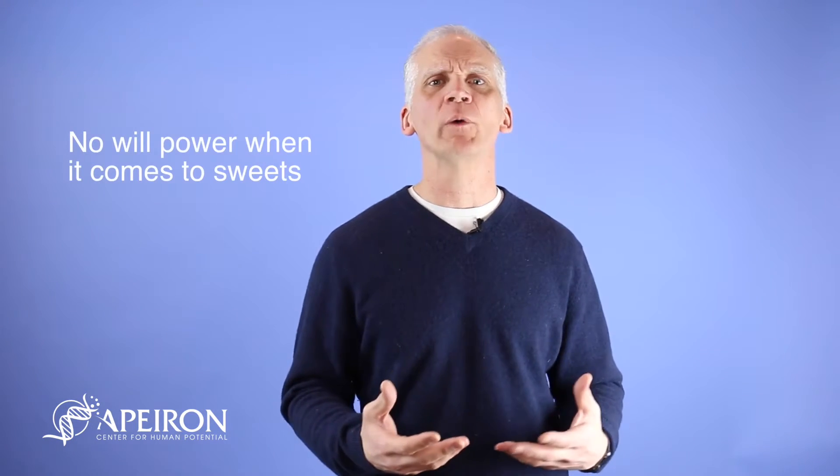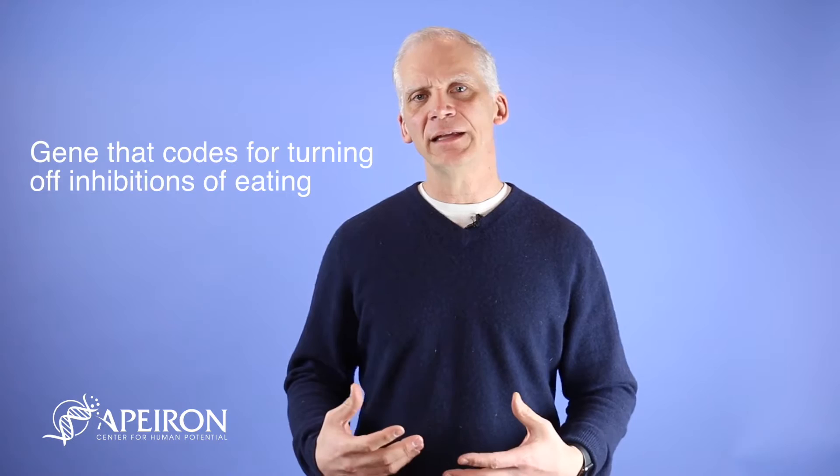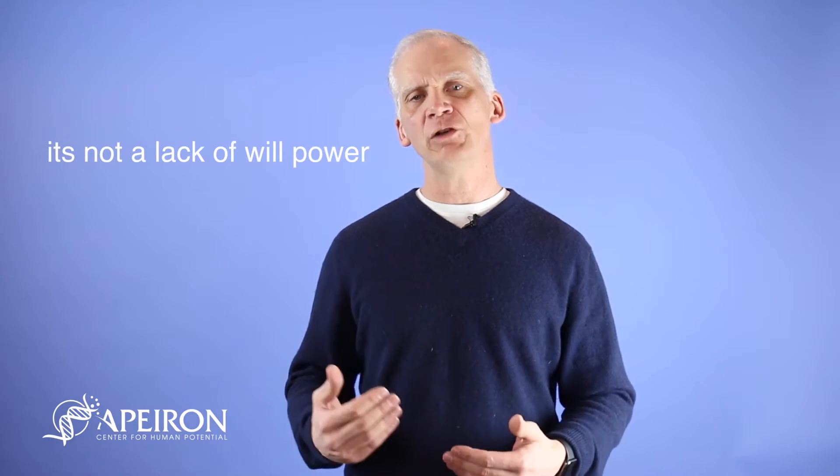This is the one where when you go to the cookie jar and eat one cookie, you tend to go back and have more and more until the cookie jar is empty. We see this a lot in people going through weight loss programs — they have a tendency that when they taste something sweet, they go back to it. Well, this is the gene that actually causes that. It causes something called a disinhibition of appetite, so when you are presented with a stimulus, it causes disinhibition and you tend to eat without any feedback mechanisms telling you you're full. People will say they have no willpower when it comes to sugar and sweets, but it's not a matter of willpower if you're carrying this gene. This gene actually codes for turning off your inhibitions of eating.